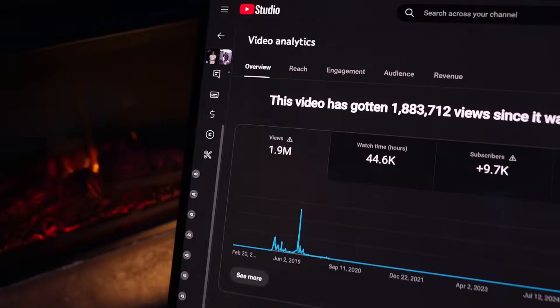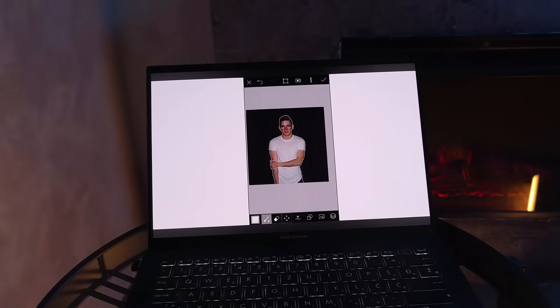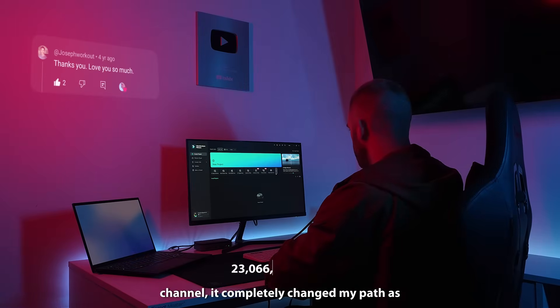You know that feeling when your first video suddenly goes viral? That happened to me. I uploaded a simple tutorial — how to create an outland effect in PixArt — and overnight it blew up. That one video didn't just boost my channel, it completely changed my path as a creator.